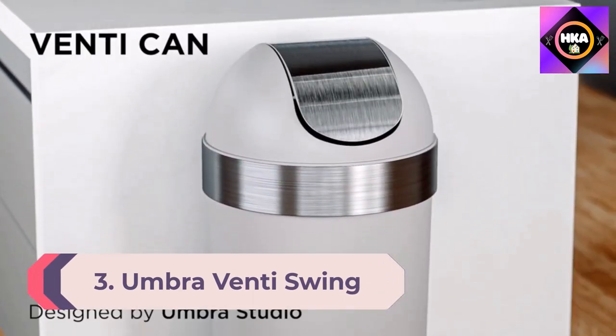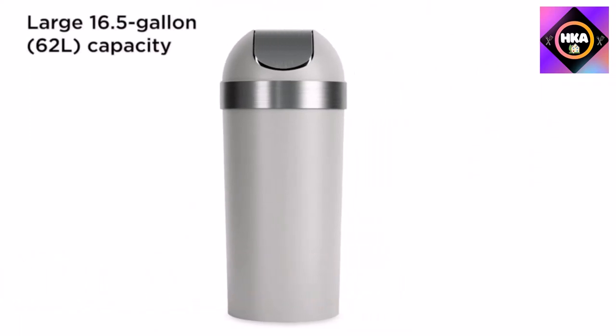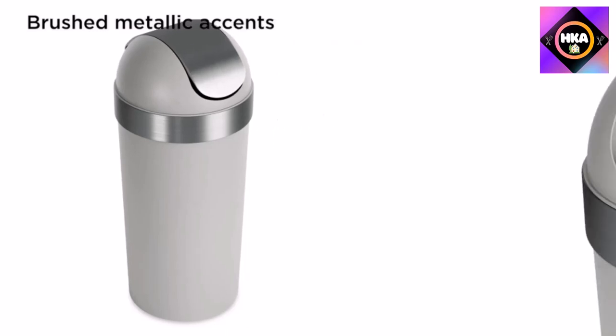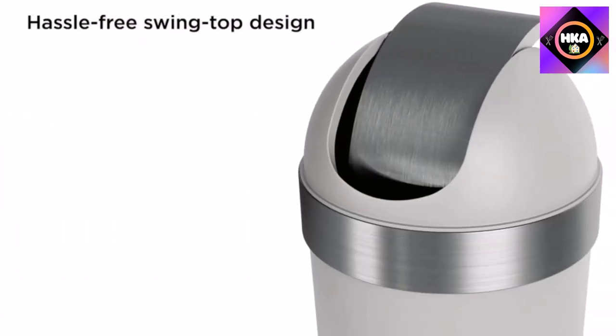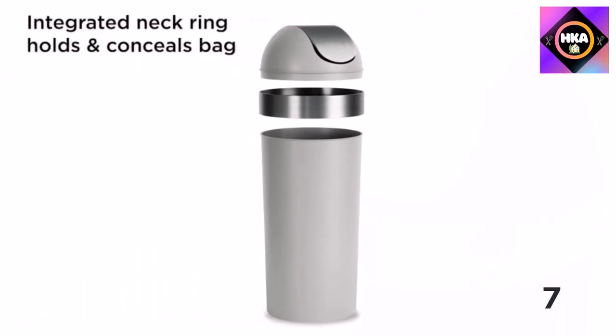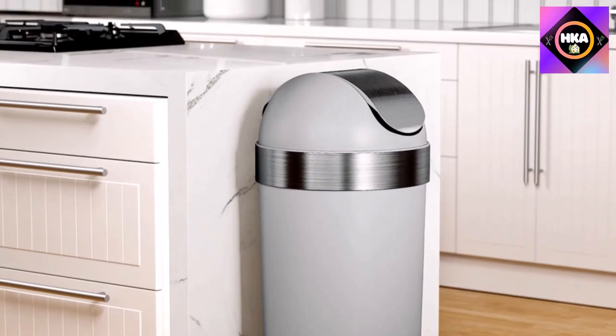Number 3: Umbra Venti Swing Top 16.5-gallon Kitchen Trash Lid — a large 35-inch tall garbage can for indoor, outdoor, or commercial use, gray. If you want something simple like a classic swing-top design, the Umbra Venti is a great pick, featuring a lid that swings open and closes smoothly with a high 16-gallon capacity.